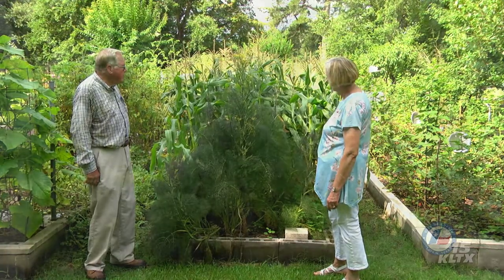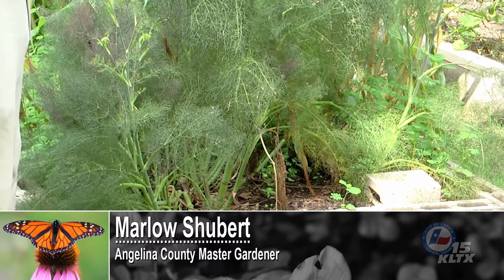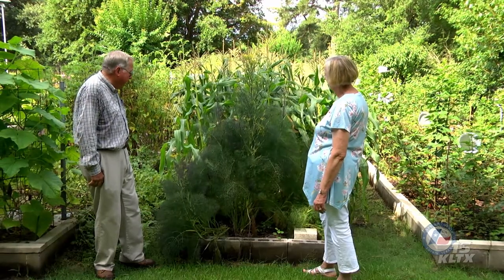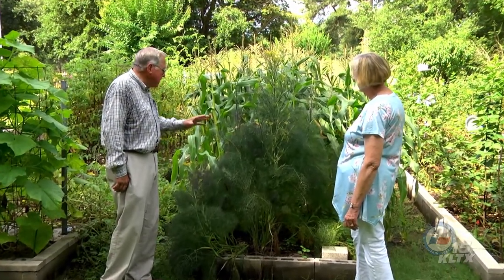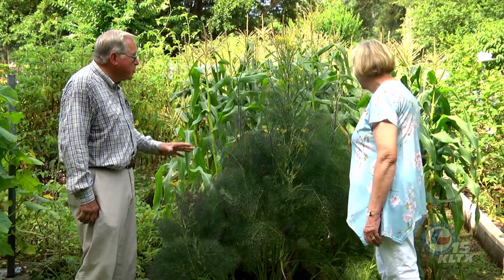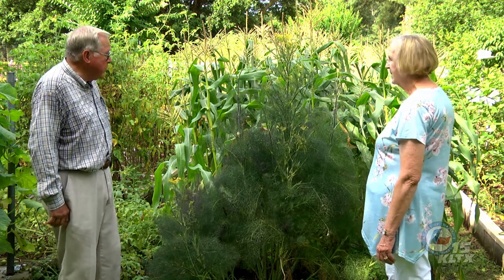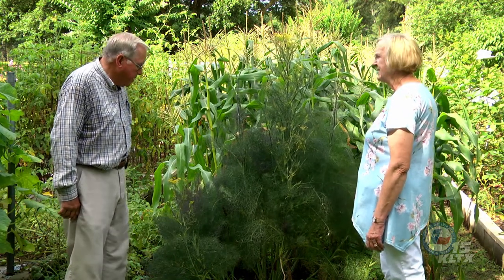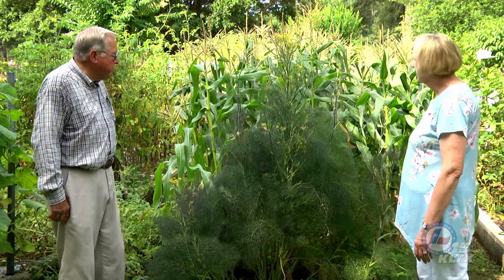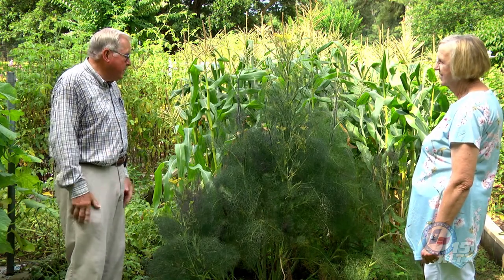This is bronze fennel and I have had it for years. It is a perennial — it comes back every year — but the reason I grow it is that it is a host plant for the big black swallowtail butterfly. Almost every year I will have larvae on these plants. If I can keep the wasps away from them, they do really, really good. That's why I grow it — it's the host for the black swallowtail butterfly. It also has a beautiful fragrance. It smells a little bit like licorice and people do cook with the bulbs. It is an herb that people use for cooking, but I just simply grow it for the butterflies.